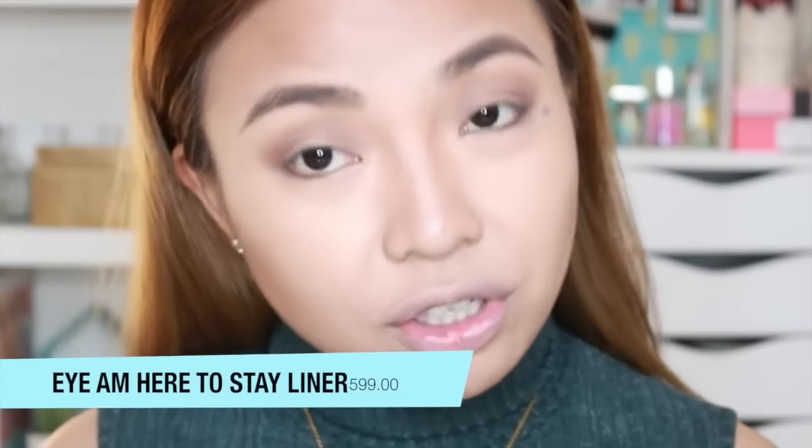I'm just gonna do my eyebrows and I will come back. Hi guys, I'm back — eyebrows on fleek! I realize we don't have any eye makeup products to show, so I'll just do my eyes and come back. But we have eyeliner. I'm back to do the eyeliner. So I have here the I Am Here To Stay Precision Liquid Liner. Let's see if it's pigmented and if it glides on smoothly.